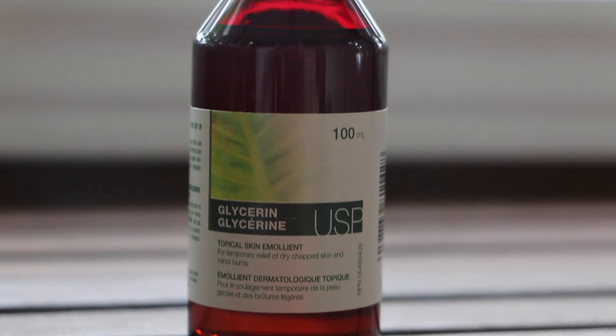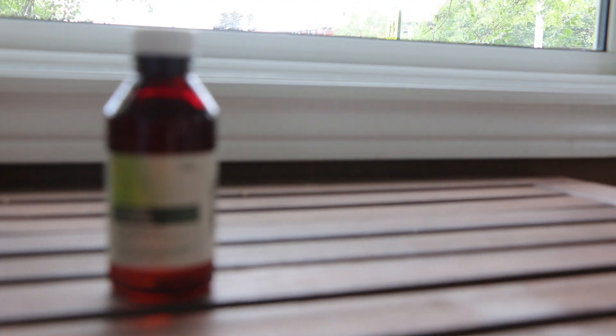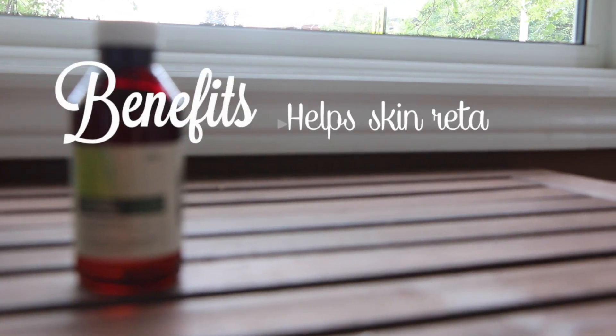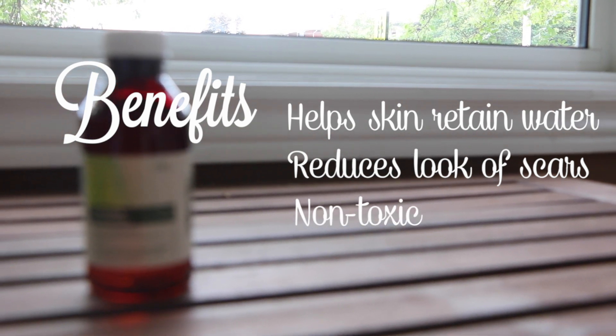Next is glycerin, which is a thick and moisturizing liquid. It helps the skin to retain water, reduce the look of scars, and it's non-toxic. It can hopefully help heal any nips from turnout a little faster.